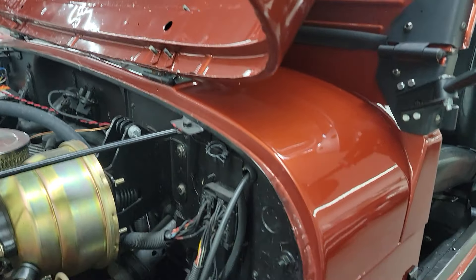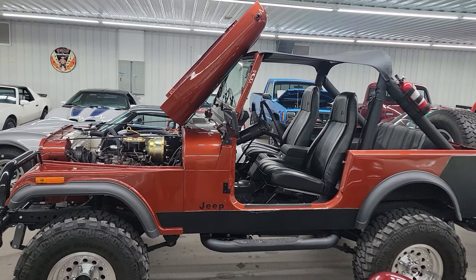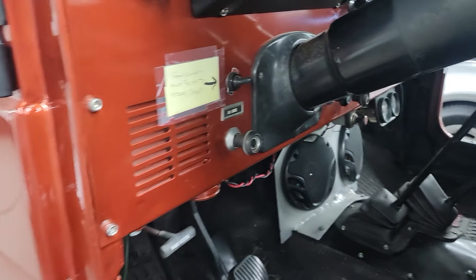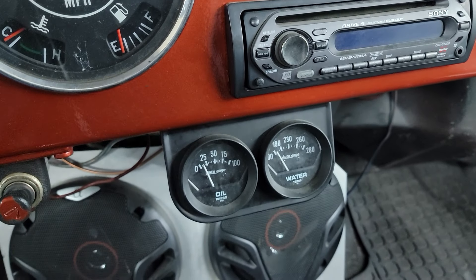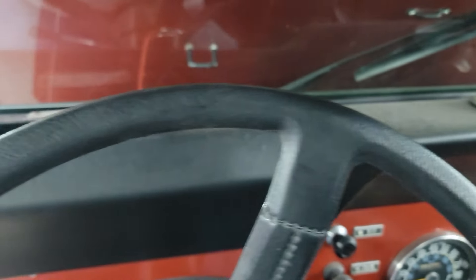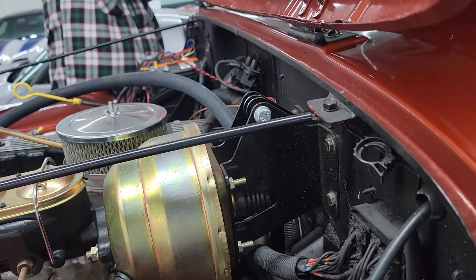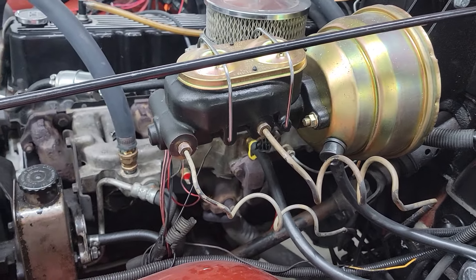Beautiful paint all around on this thing — get back here and we can see the stance of it a little bit better. I'm going to flip this switch — fans going. Different aftermarket gauges there. Motor sounds great.